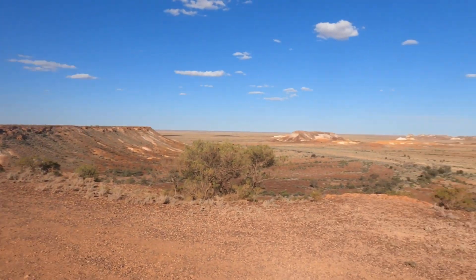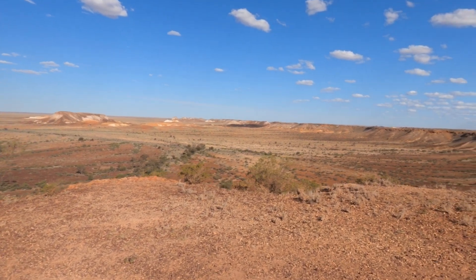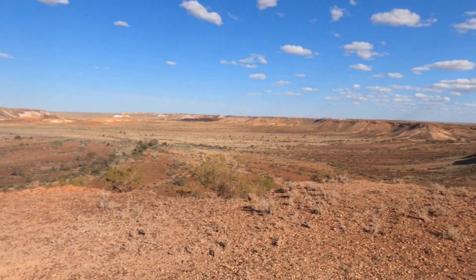Hey, G'day everyone, Andrew here with 4x4 Adventures, coming to you from the Breakaways, just out of Coober Pedy, about a half hour drive. There are a few flies — let's see if you can hear that on my phone — but it is an absolutely stunning space which photos just don't do it justice.